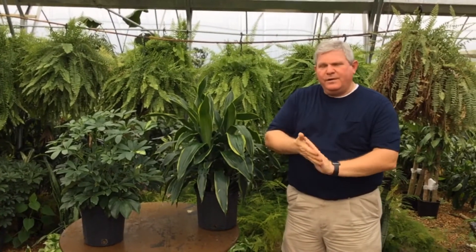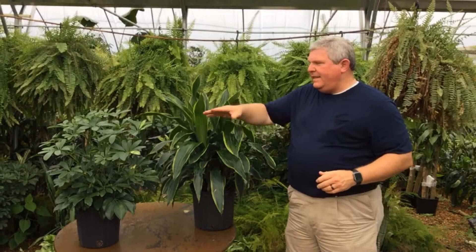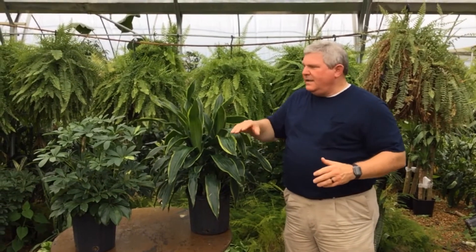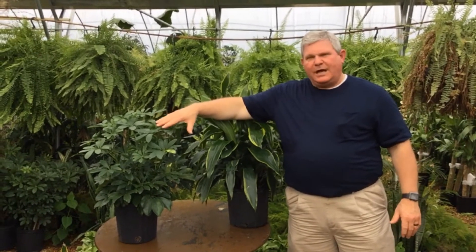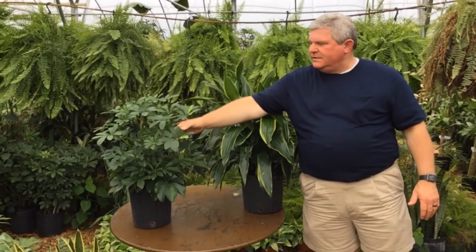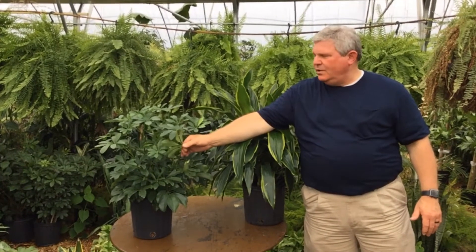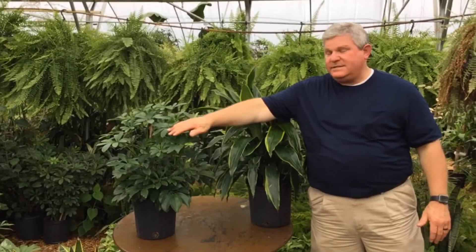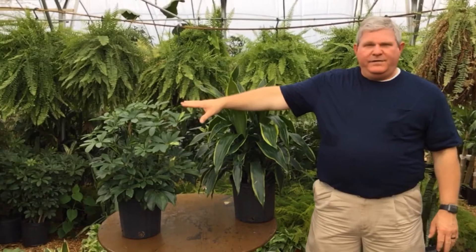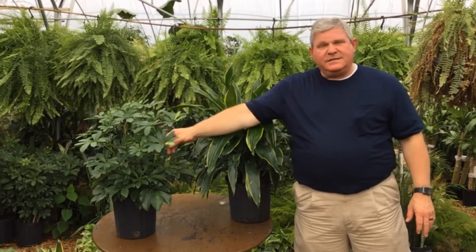The other thing to watch for when maintaining your plants indoors is insects. For plants like the Janet Craig and the Albacola, two of the most common insects would be spider mites. When you see foliage that's light green and healthy but start noticing little white spots on it, check the back of the leaves — you may also see a spider web. That's going to be a spider mite. If left untreated, they will make the plant turn light green and basically suck all the life out of it.